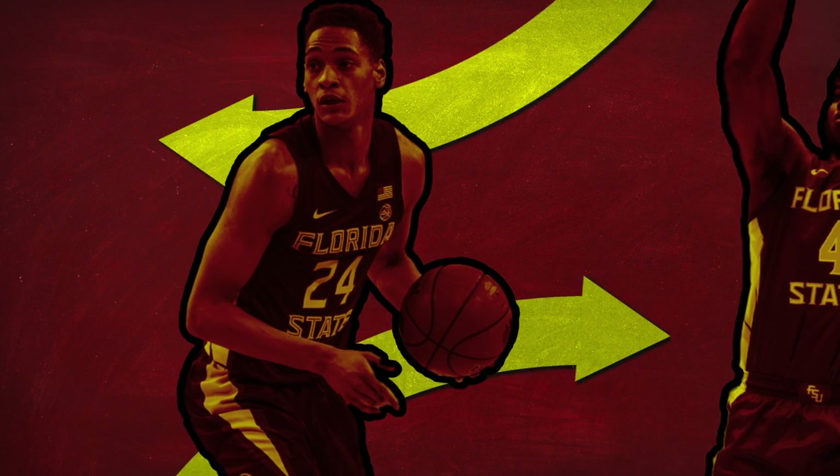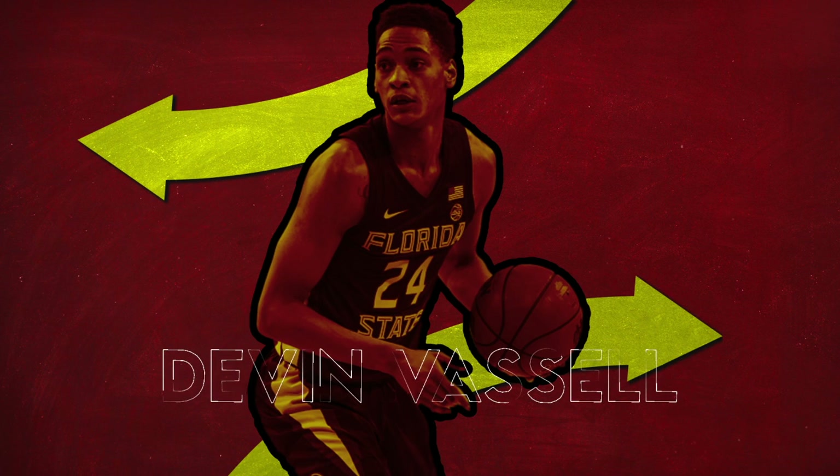Let's start things off by diving into the game of none other than Devin Vassell, a stringy 19-year-old sophomore projected to go somewhere in the early to middle parts of the first round of the 2020 NBA Draft.